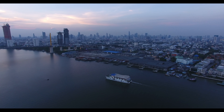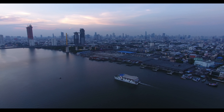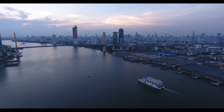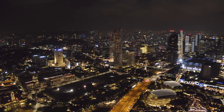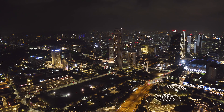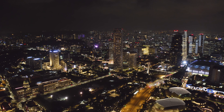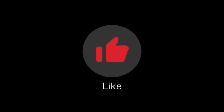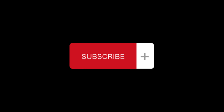Thank you for joining us on this quick tour of Singapore. We hope you enjoyed discovering some of the city's most famous landmarks and attractions. Remember, Singapore has much more to offer, so be sure to plan a longer visit to truly experience this modern and multicultural city-state. Don't forget to like and subscribe to our channel for more travel videos and tips.